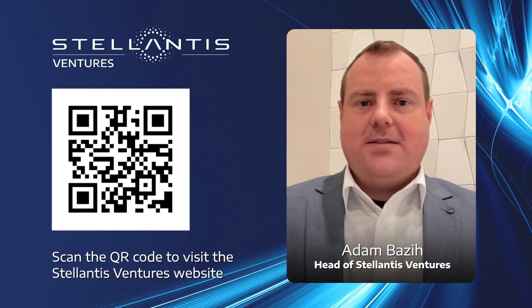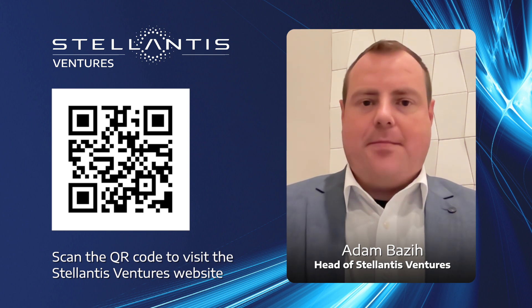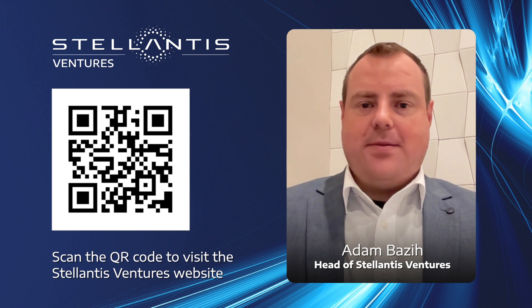Stellantis Ventures seeks startups with bold new ideas, team diversity, and a passion for positive change. Our central mission begins and ends with the customer journey in empowering sustainability.